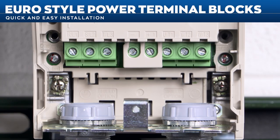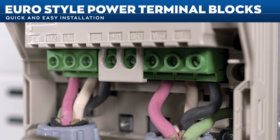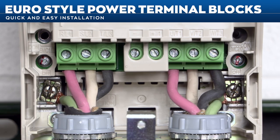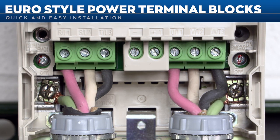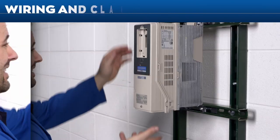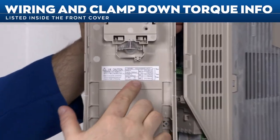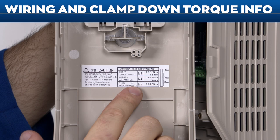Many FP605 models are designed with Euro-style power terminal blocks, allowing either bare wire or ferrule connections into finger-safe terminals. No more having to remove the cover to access the terminal or pull the screw out to connect a lug. Wiring and clamp-down torque information is listed inside the front cover, including guidance for stripping back insulation on power, control, and ground wiring.